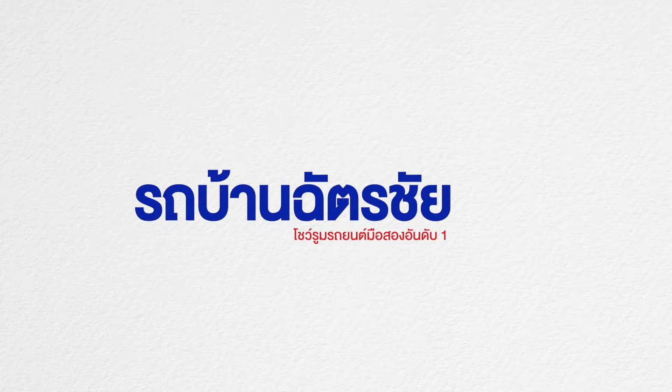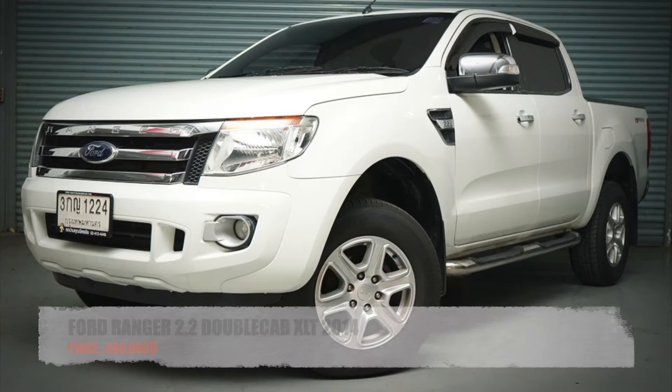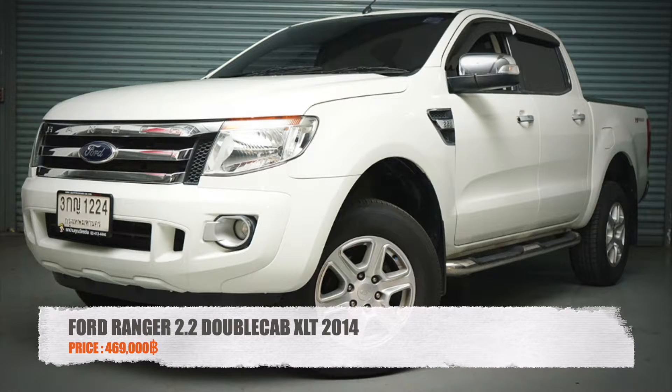Hello everyone, welcome. Today I will take you to look at this car — the Ford Ranger 2.2 Double Cap XLT, year 2014.